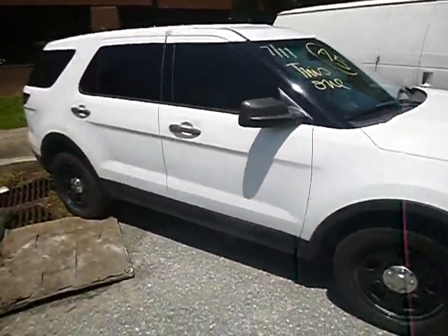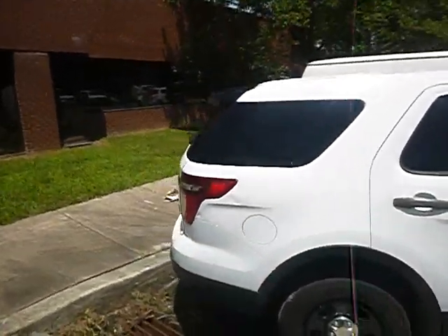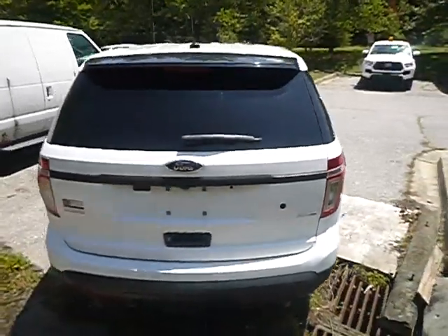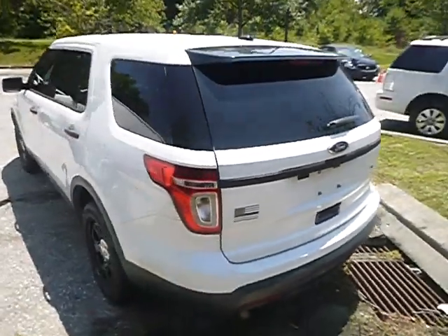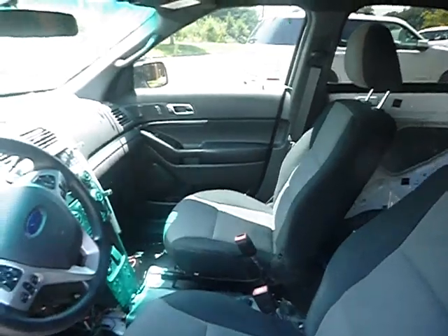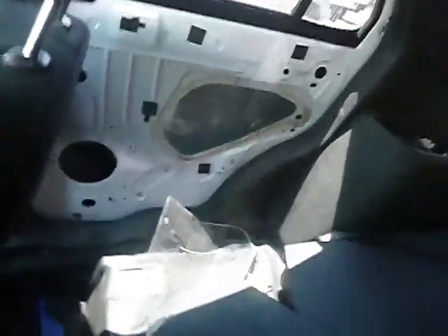True mechanical conditions are unknown, but please also view photos. Let me also show you the inside. Two panels on the back doors are gone, as you can see. Please also view photos.